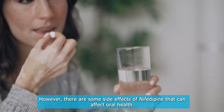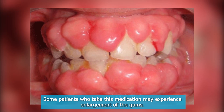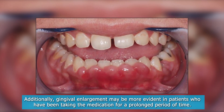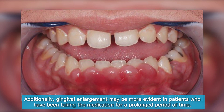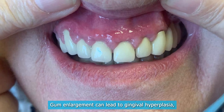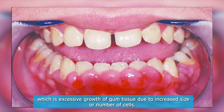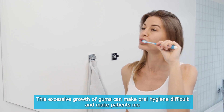However, there are some side effects of nifedipine that can affect oral health. Some patients who take this medication may experience enlargement of the gums. Additionally, gingival enlargement may be more evident in patients who have been taking the medication for a prolonged period of time. Gum enlargement can lead to gingival hyperplasia, which is excessive growth of gum tissue due to increased size or number of cells. This excessive growth of gums can make oral hygiene difficult.